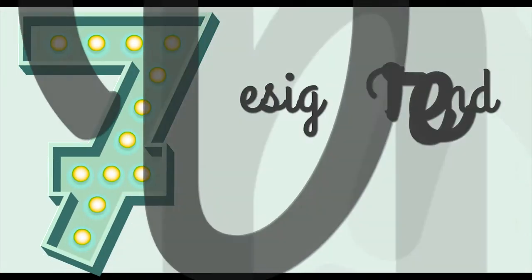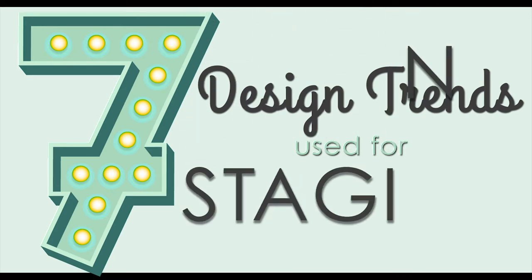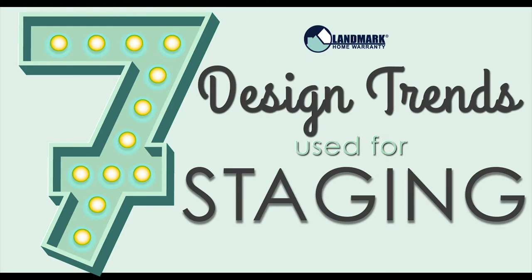When you're selling your home, you want to stage it so it feels timeless but is also up to date. Here are some of the most popular design trends in 2016 that you can use to step up your staging game.